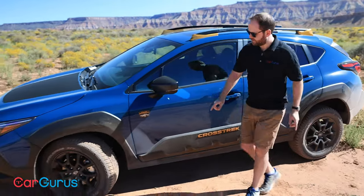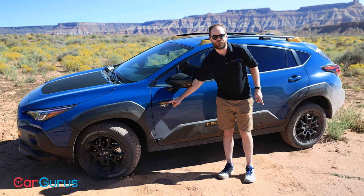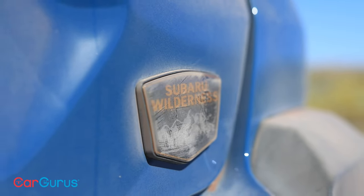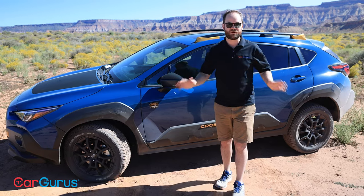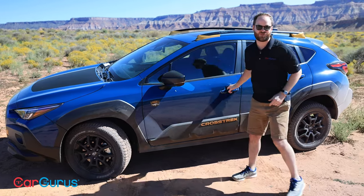That slightly different bumper design helps improve the approach and departure angles. There's more badging — Wilderness here, one on the back, and plenty more inside. And speaking of inside, I'm roasting out here, so let's get in the car and take it for a drive.